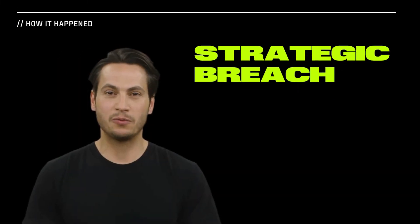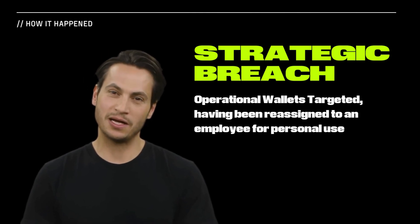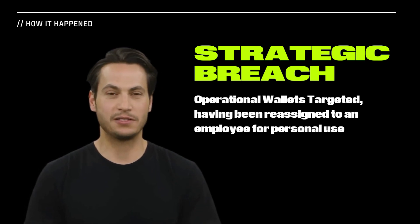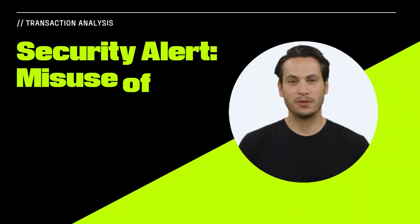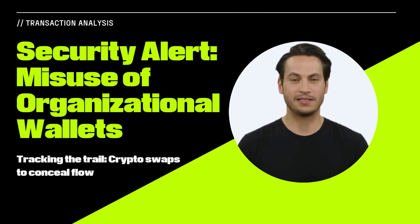Specific wallets were targeted, which were once part of the Foundation's operational assets, and are now linked to a strategic and personal breach. The move to repurpose organizational wallets for individual use emerged as a significant security oversight.